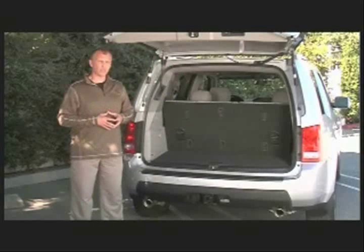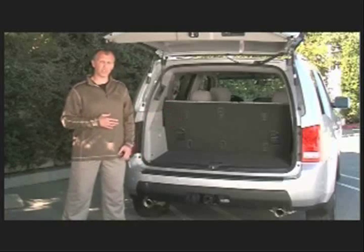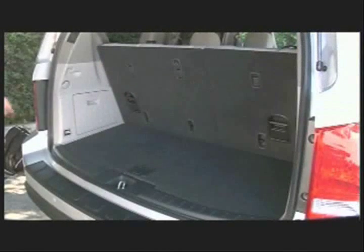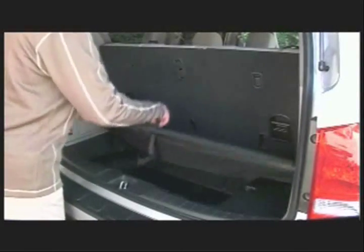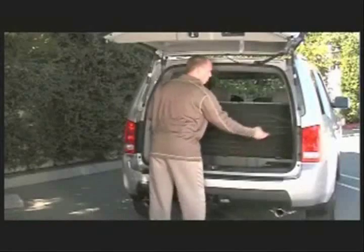We know that people like to do weekly trips and they put their stuff in the back and they don't want to fold the third row seats down. So we've got a new system back here for more convenient storage. Fold the lid up, hook it on the back here, and the net folds up easily.